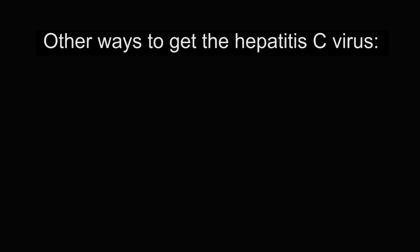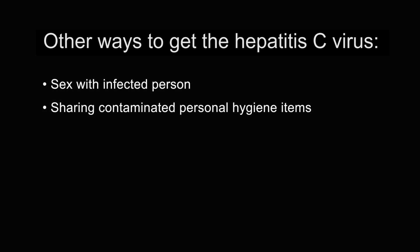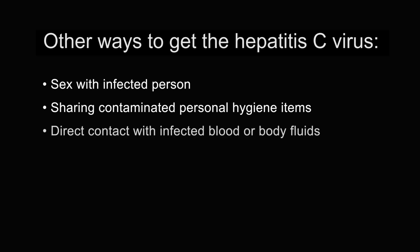Other, less common ways to get it include having unprotected sex, sharing contaminated personal hygiene items like razors or toothbrushes, or coming in direct contact with the body fluids of an infected person. Mothers can also pass it along to babies at birth.